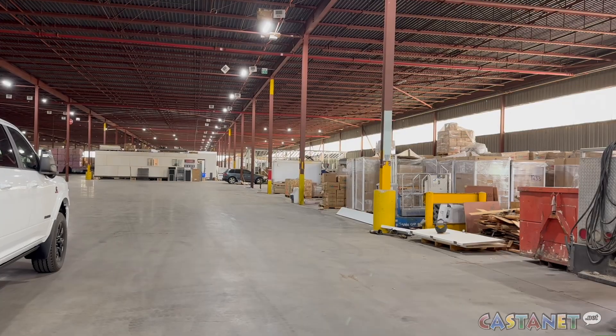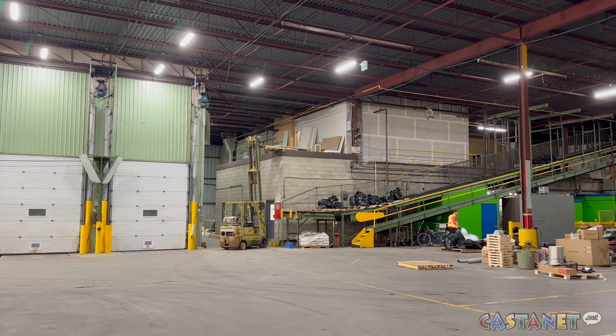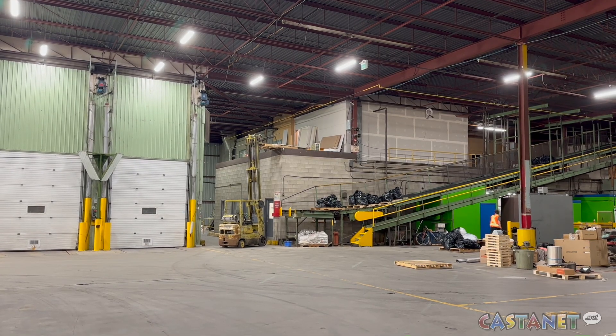Our goal is to attract ag tech, food tech, value added forest products, and data centers. When all three phases of the project are completed, on-site power generation could reach 4 megawatts. It will put a massive dent in what we are consuming on premises.